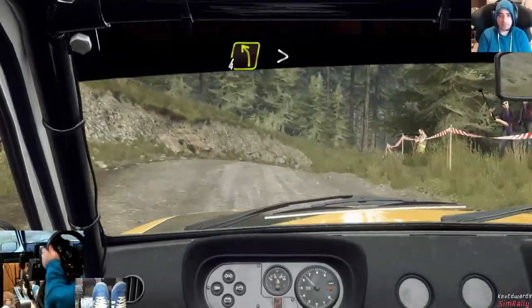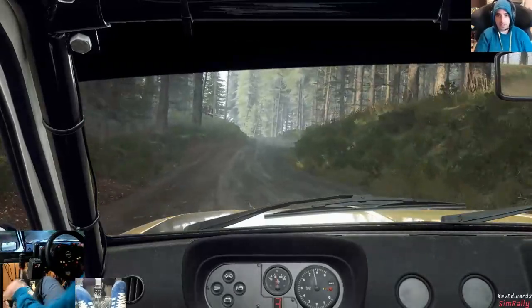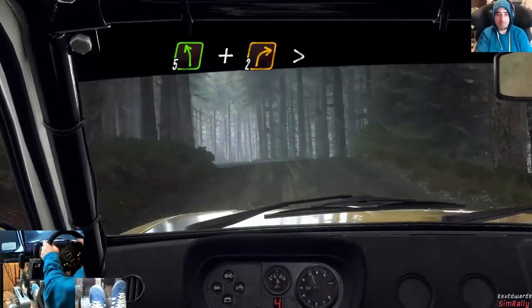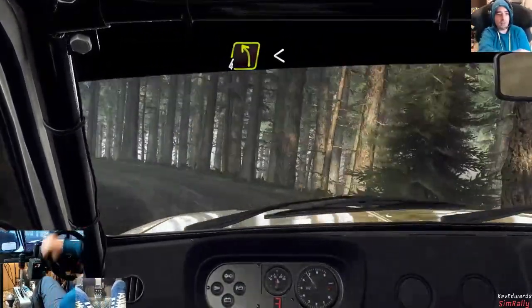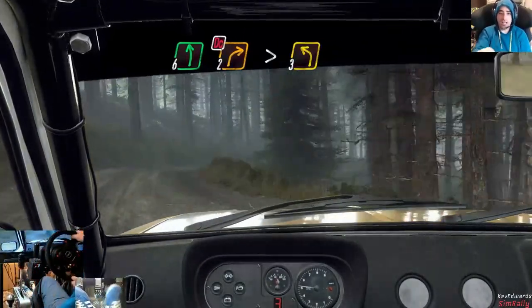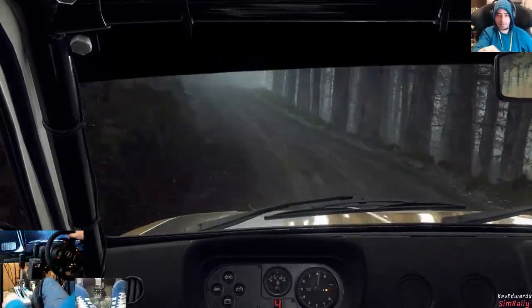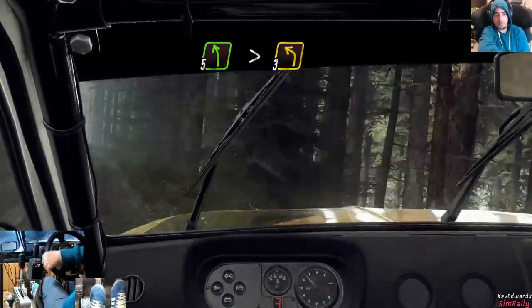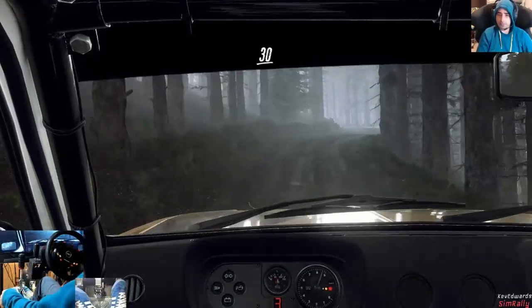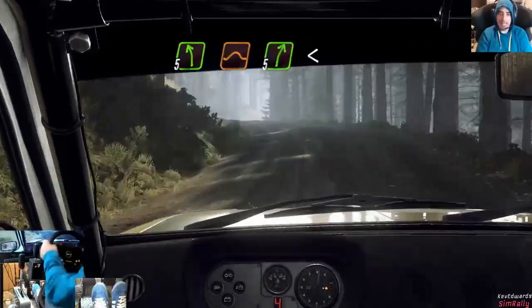Fifty. Three right over crest long tightens, into four left, tightens turn square left. Two left over crest tightens, into three right over crest. Two left over crest tightens, into three right. Keep right over jump into three left long, opens over crest, and keep right. Into four left over crest. Thirty over bumps, four left long, to keep right over thirty, five left, five right over bumps, five left over jump, five right long.